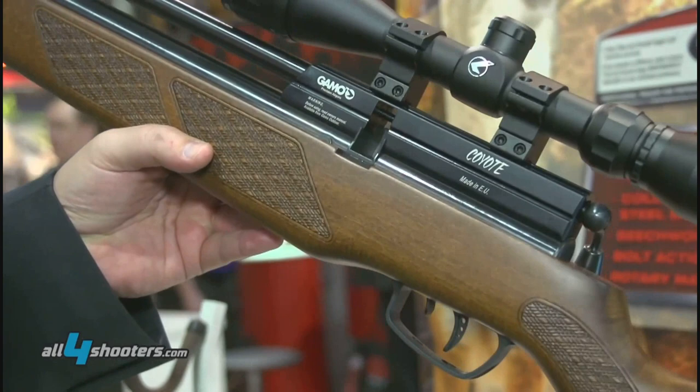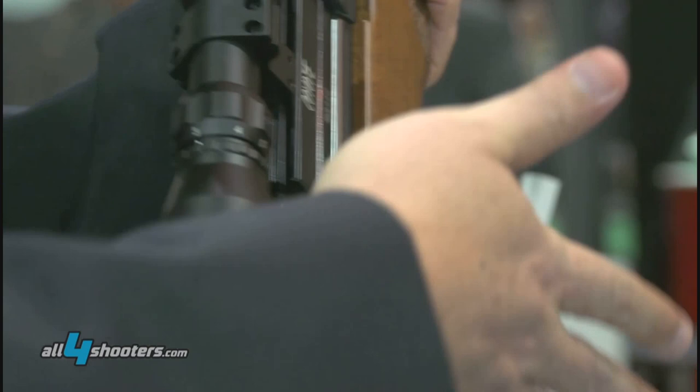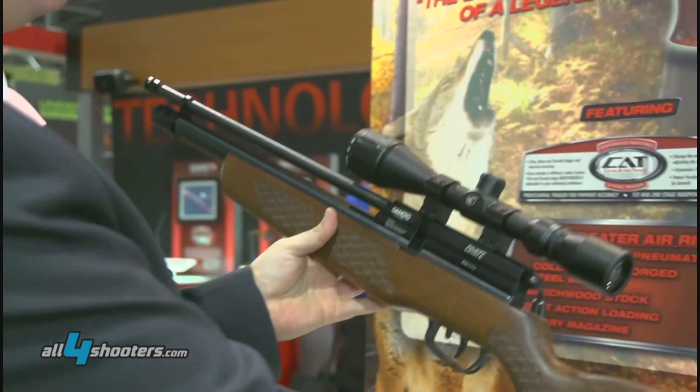It has a rotary magazine that you can see over here. It has a bolt action. It has a cold hammer forged steel barrel.